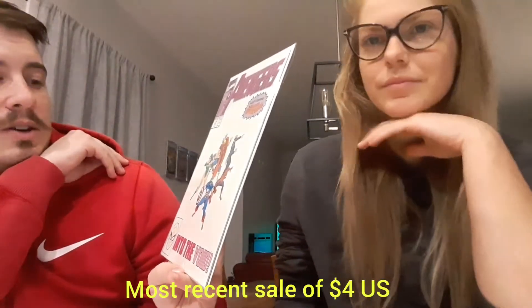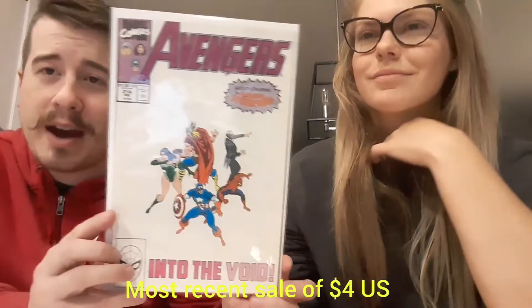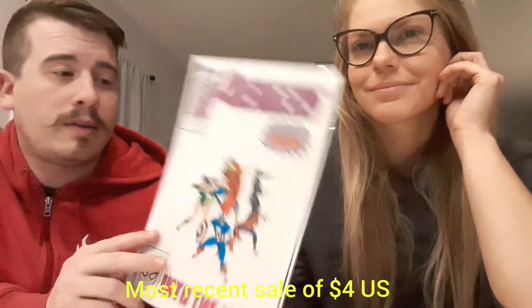Next up we have Avengers number 314, "Into the Void," guest-starring Spider-Man. I do not have this for my Avengers run, so that'll go into the PC. Very, very cool — the cover is kind of see-through. I like it. We'll take that.